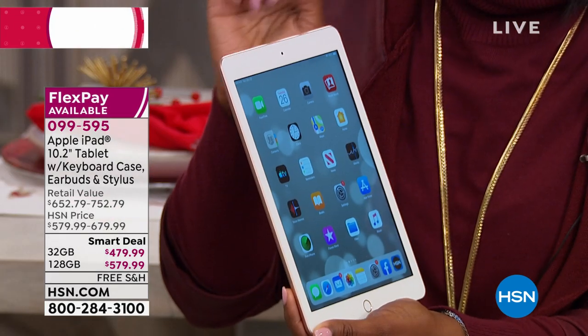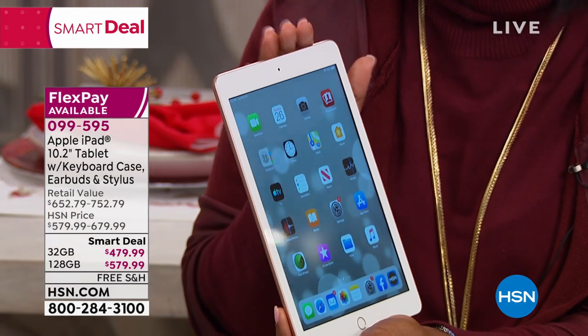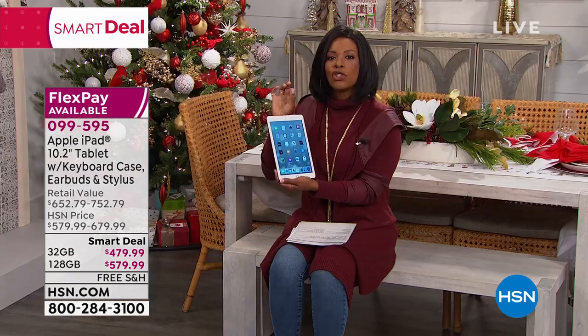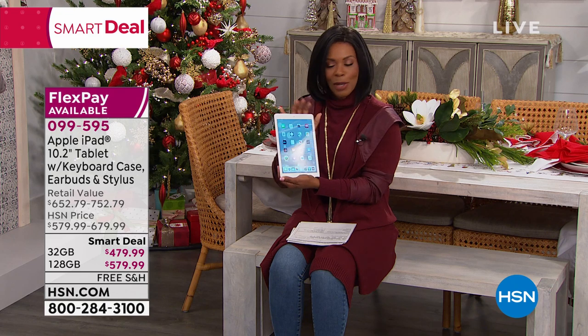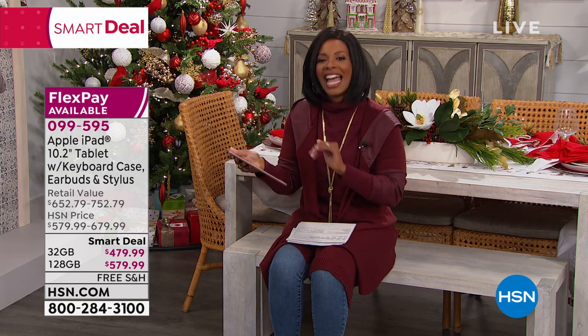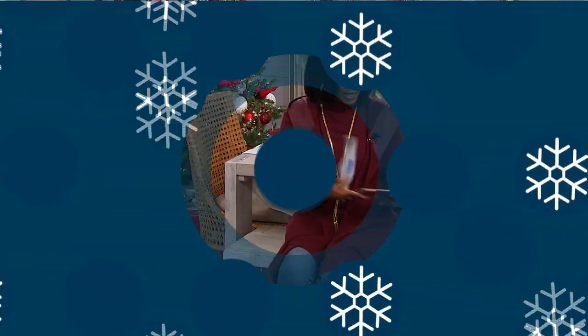Always go for the big one — 128 gigabyte — you'll never be sorry. Choose your memory, choose the color of your case and iPad, and we'll send it to you. We'll show you everything it can do a little bit later.